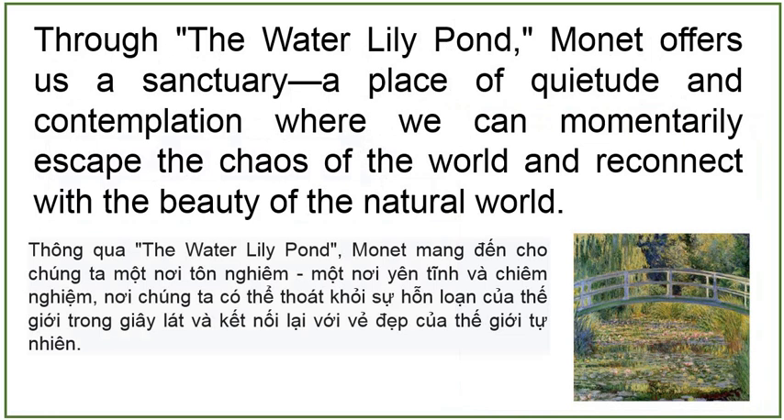Through the Water Lily Pond, Monet offers us a sanctuary, a place of quietude and contemplation, where we can momentarily escape the chaos of the world and reconnect with the beauty of the natural world.